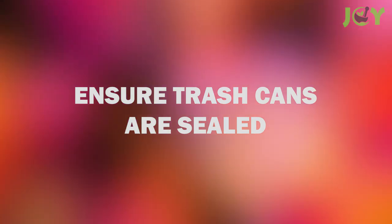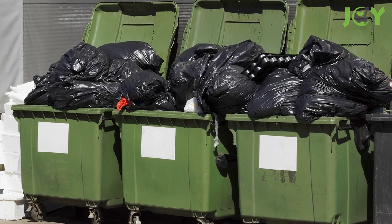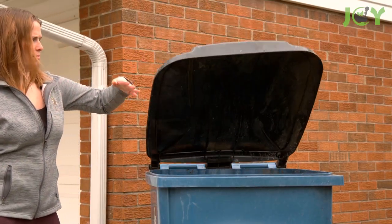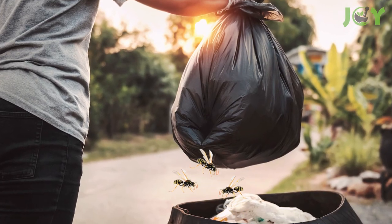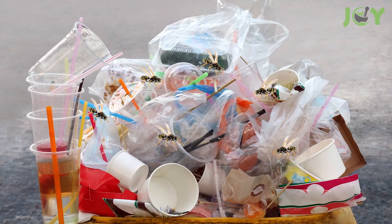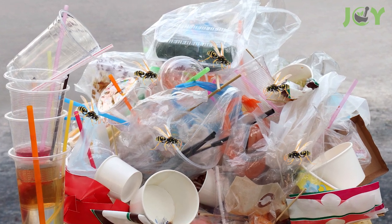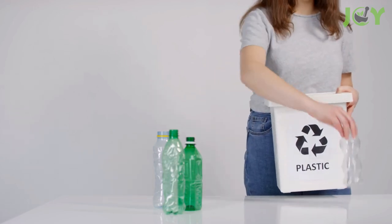Number 2: Ensure Trash Cans Are Sealed. Just because wasps enjoy a freshly grilled burger doesn't mean they're above garbage scraps. Make sure that you have a garbage can with a lid that you can close securely. Otherwise, you might find that some wasps have snuck inside for a feast. Recycling bins are also a favorite feeding ground for wasps, especially when filled with tasty treats like soda cans or bottles with a sweet, sugary residue. To avoid wasps, rinse these items before putting them in the recycling bin.